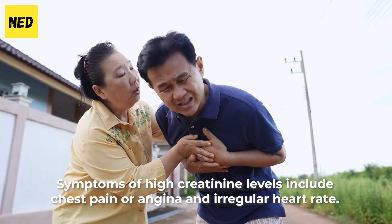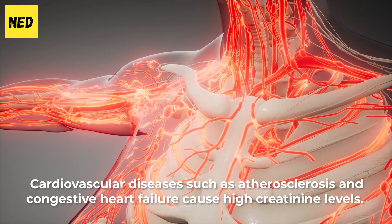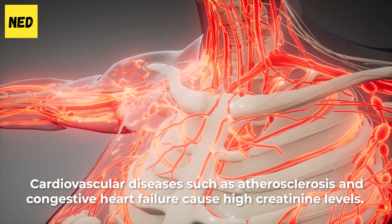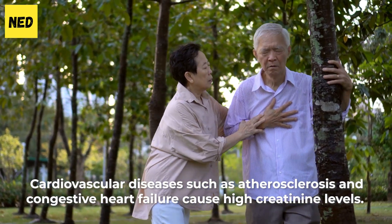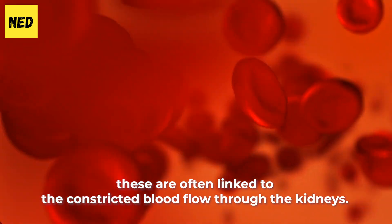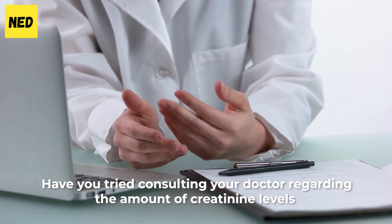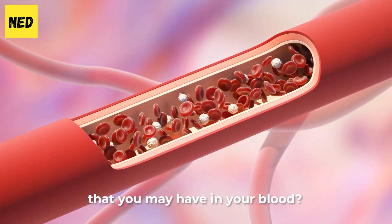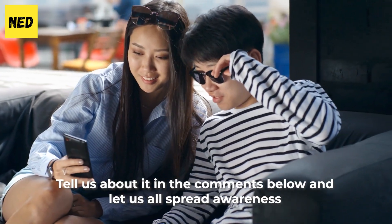Symptoms of high creatinine levels include chest pain or angina and irregular heart rate. Cardiovascular diseases such as atherosclerosis and congestive heart failure cause high creatinine levels, and these are often linked to the constricted blood flow through the kidneys. Have you tried consulting your doctor regarding the amount of creatinine levels in your blood? Tell us about it in the comments below and let us all spread awareness.